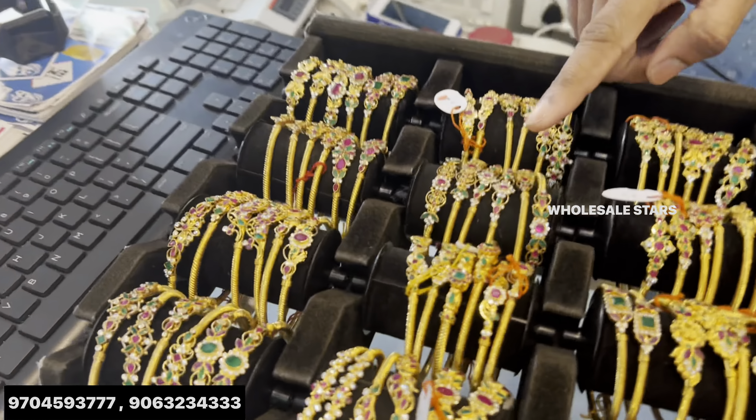We have available: 2 bangles, 4 bangles, stone bangles, and bridal wear.